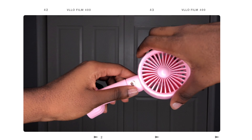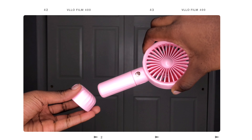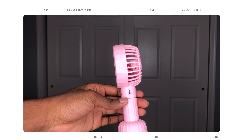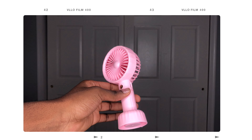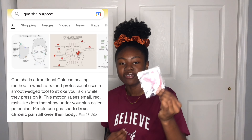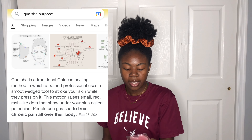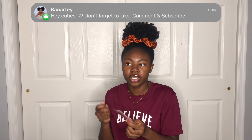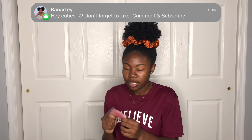Then I got these — I forgot what they're called, but you use them in your skincare routine. I have an eye roller from TJ Maxx, but I saw this and thought it was really cute and it matches. I'm pretty sure you're supposed to use this to help with your cheekbones and jawline.